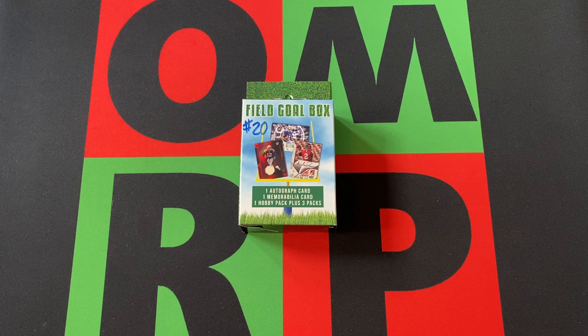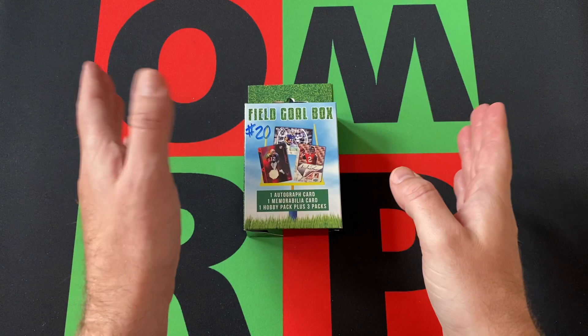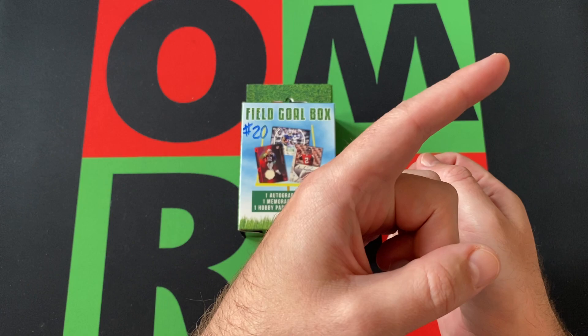We got another field goal box. This is the 20th and penultimate field goal box — I only have one more after this, unless I come across some that I forgot where they are. I do have one more that I'll open at some point in the next couple of weeks.